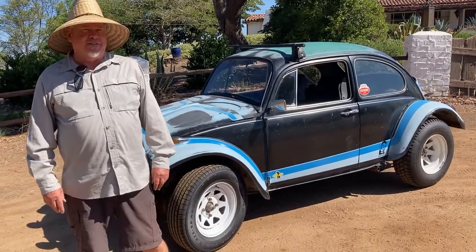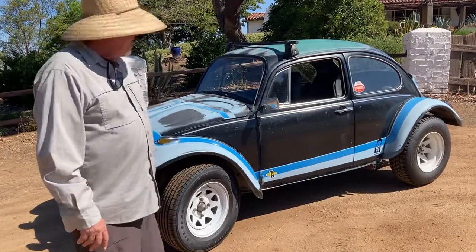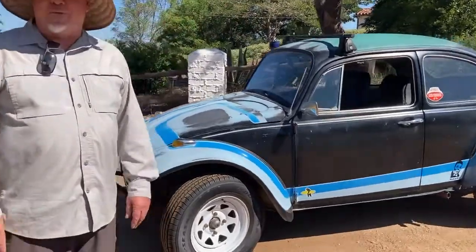Hi, I'm Bob and this is my 1968 Volkswagen Baja Bug. Let's have a quick walk around it and then we're gonna go for a ride.